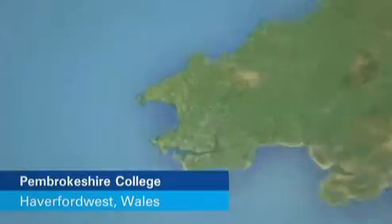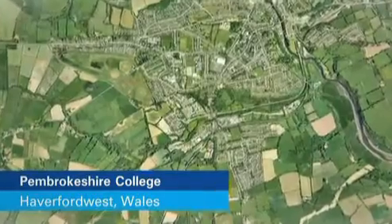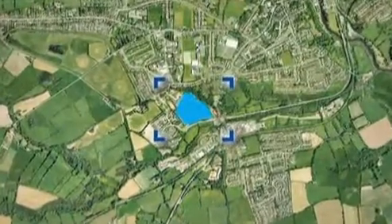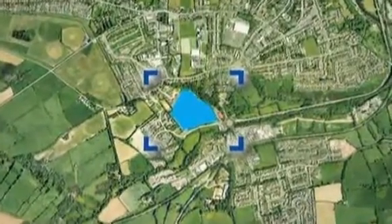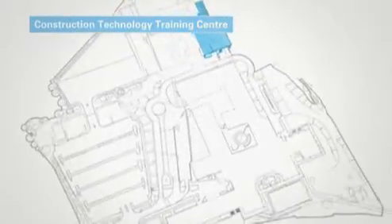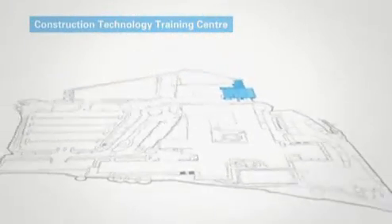Pembrokeshire College is in Haverfordwest, Wales, and is attended by approximately 9,000 students. They had already implemented a number of energy-saving measures across the college, but the building of a new construction technology training centre gave them an opportunity to go a step further.